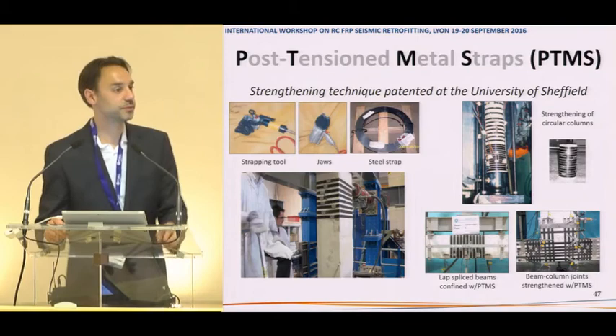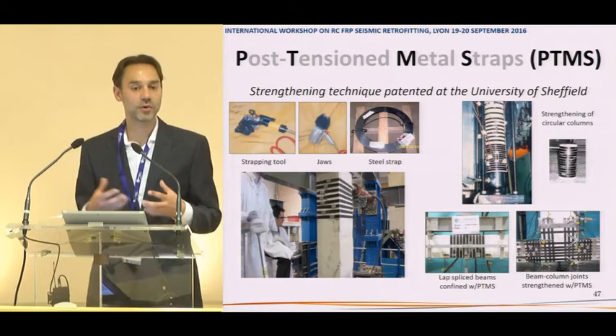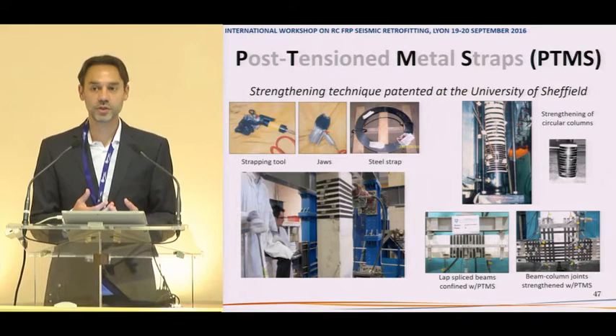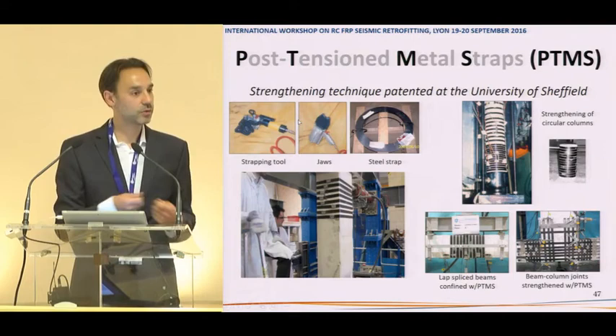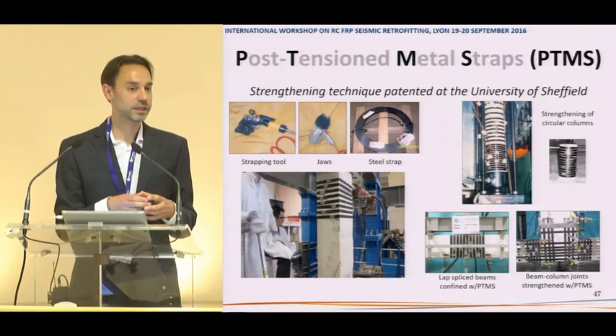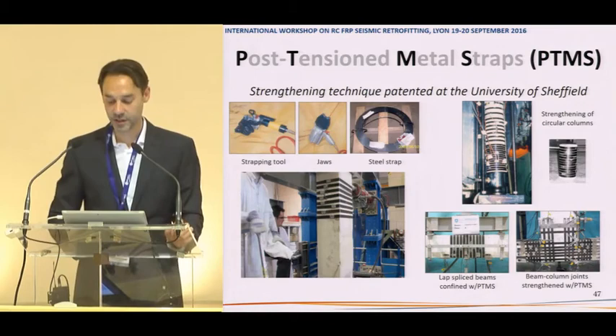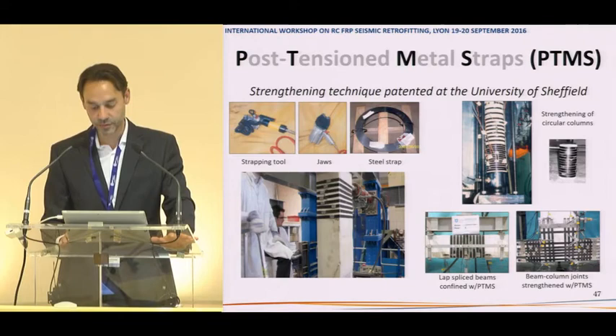Post-tension metal strapping uses high-strength steel straps — the same type used in the packaging industry — wrapped around columns using a simple tool, pre-stressed, and secured with metal clips. This provides confinement similar to internal stirrups or FRP wrapping, but at a relatively lower cost, making it attractive in some markets. It proved fairly efficient in increasing seismic capacity.